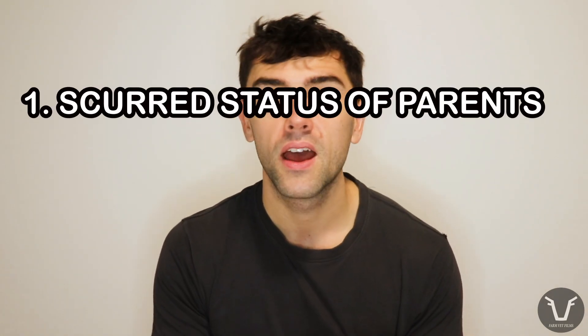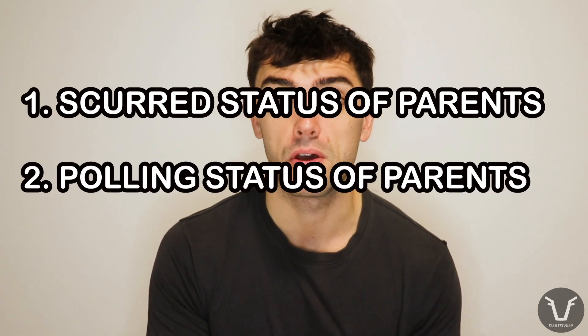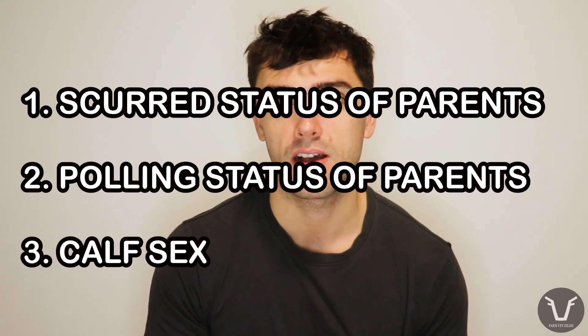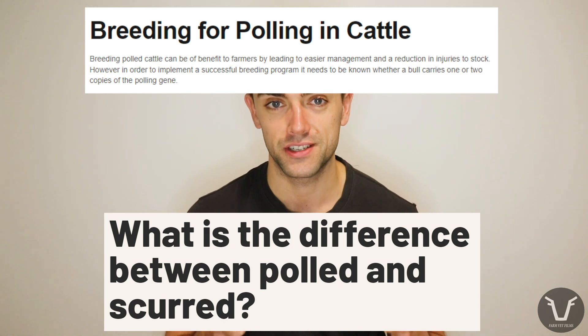So the chances of a calf being scurred are dependent on: A, the scurring genes of both parents; B, the polling genes of both parents; and C, that calf's sex. Now that is probably clear as mud, so I have put some links to some written articles you can reread in the video description. They've got some good diagrams on there as well.